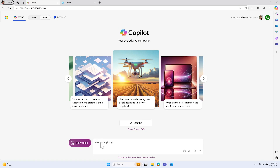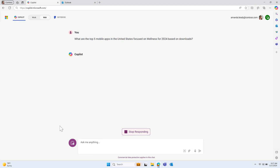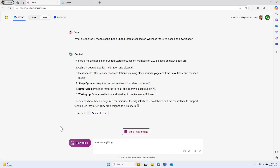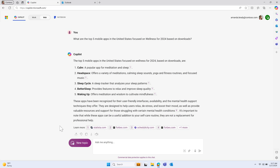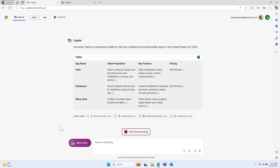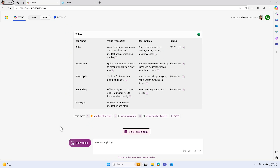Now let's see what Copilot can do. Say I'm a new developer for a wellness startup and I have an idea for a mobile app that I want to pitch to my company. I can turn to Copilot for help, starting with some research to see what's already in the market. I can ask Copilot for the top five wellness apps in the United States in 2024 based on downloads. Copilot provides an initial list, and then I can continue the chat and ask it to create a table comparing their value propositions, features, and pricing. Copilot quickly reasons over my prompt and provides the table I requested.